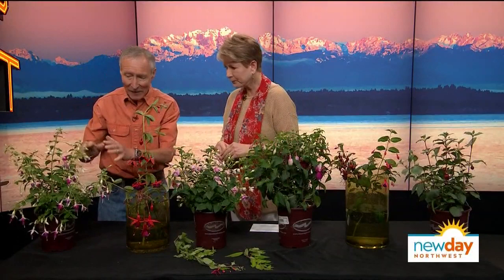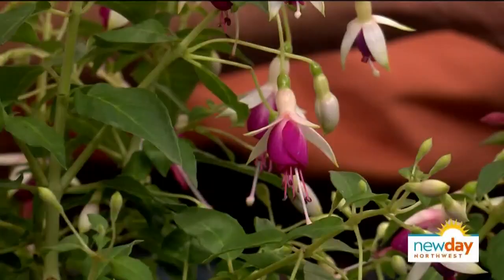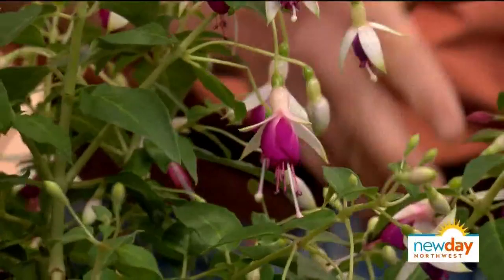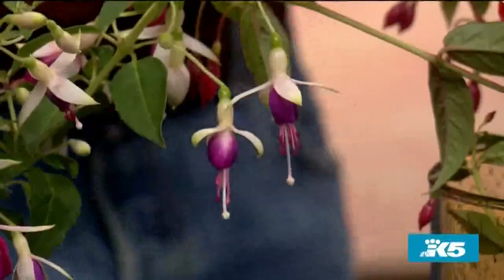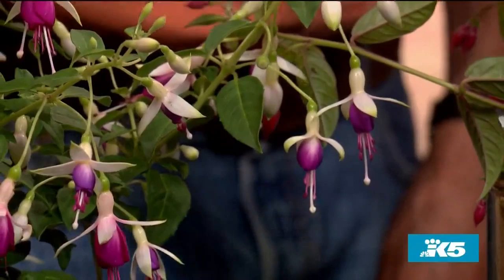Let's start on this end and talk about the different varieties. This is Queen Esther — it used to only be in hanging baskets, but somebody decided to plant one in their garden, it came back every year, so now we call it a hardy fuchsia. These need more sun. You don't want them against the south wall, but a nice sunny spot. Look at the size of these — they're amazing.